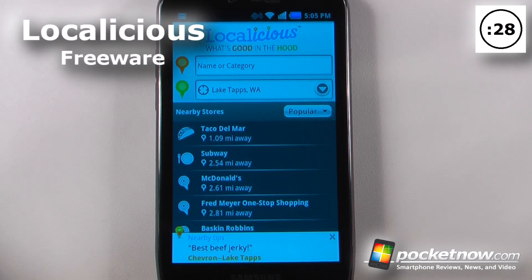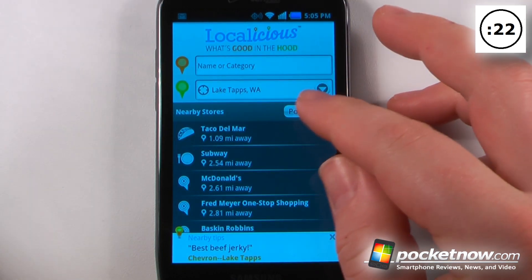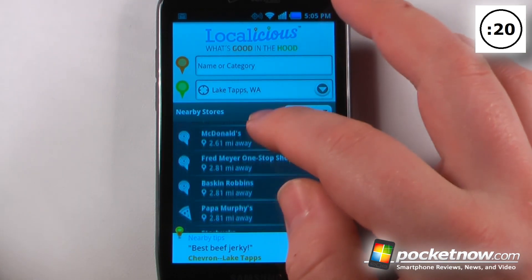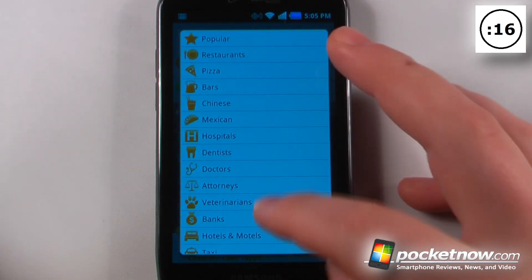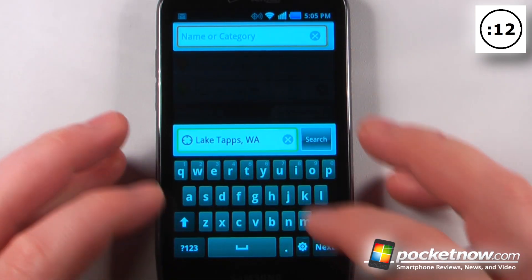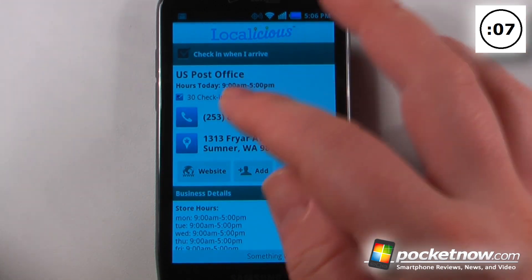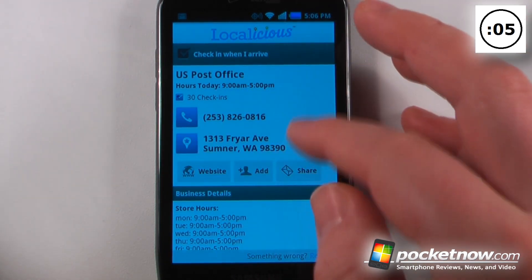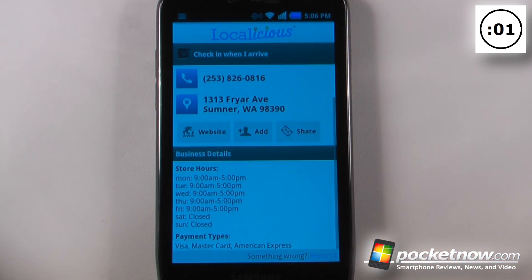Localicious is a free application available on the Android Market that will help you find practically any business in your area. Here I have my location set, and I can go down to nearby stores and view what's most popular. I can change this to show different categories of businesses, look for a business by name, check in with Foursquare, get a map directly to the address, view their website, add them as a contact, and share this information.